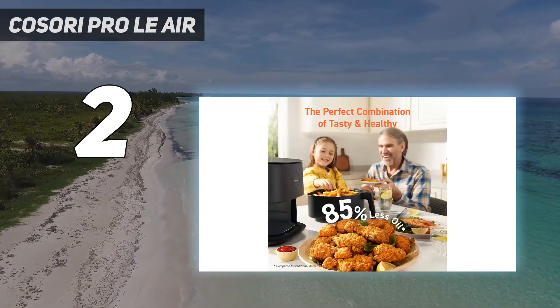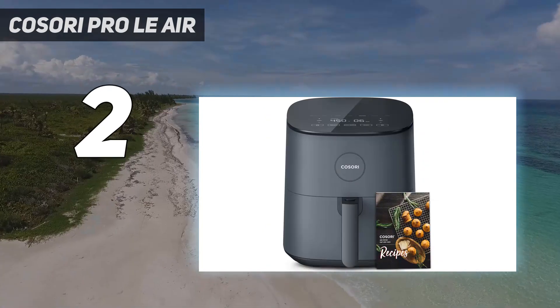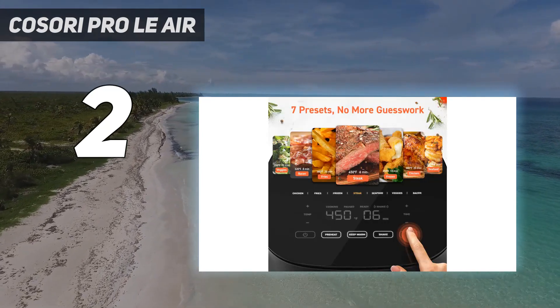It has seven presets for dishes such as bacon, seafood, and cake. It also has a reminder to shake, which can be activated when setting the cooking time, that will alert you halfway through cooking so you can turn the food to achieve an even crisp.